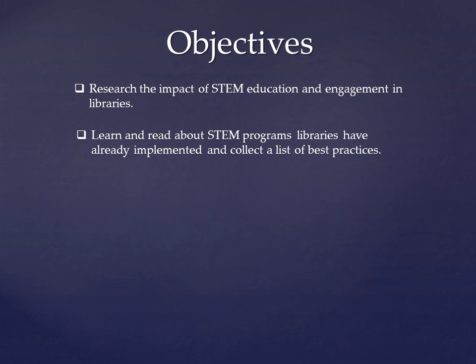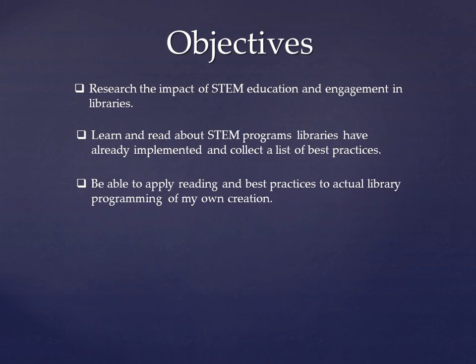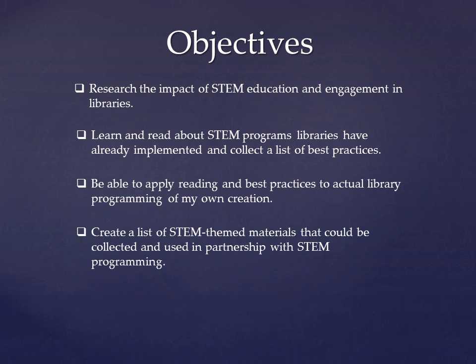Those best practices and the experience of learning about STEM education helped me complete my third objective, which was to develop the skills necessary to successfully create my own STEM programming in a practical environment. Lastly, I documented all the resources I read, viewed, and discovered on my blog to complete my final objective, which was to create a list of STEM-themed materials that could be collected and used in partnership with STEM programming.